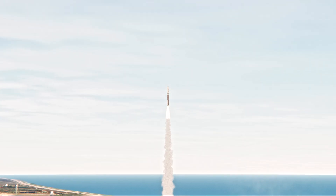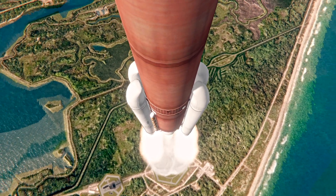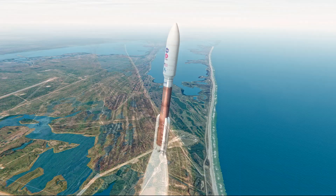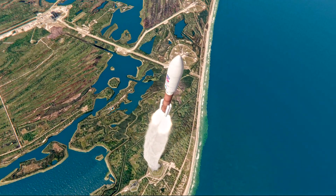Atlas V has gone to closed-loop control, coming up on thirty seconds of flight. The RD-180 is locked down into its nominal motion, all fixed. Passing 45 seconds into flight, the vehicle is now passing through Max-Q — maximum dynamic pressure.